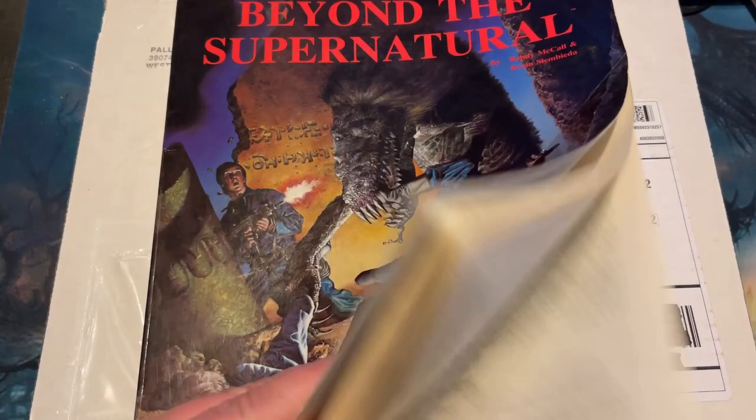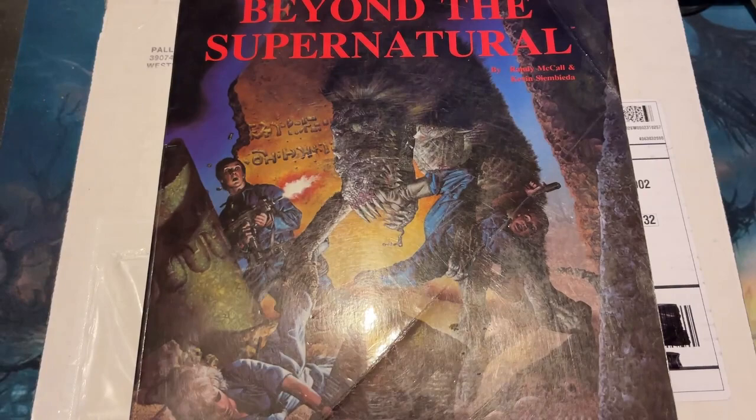For reference, here is the 1st Edition book in pretty good condition, with a couple of folds here and there. I remember picking this up — it was great. I love playing this one because it's a complete role-playing game.